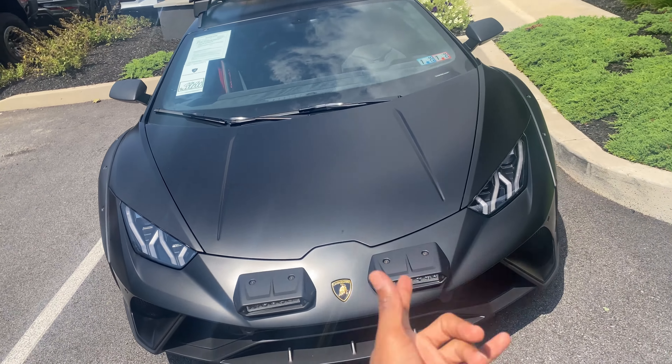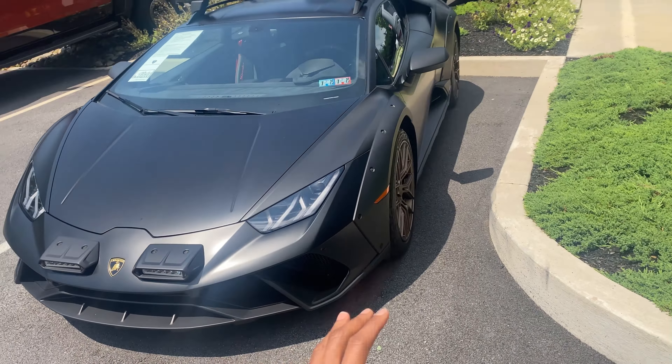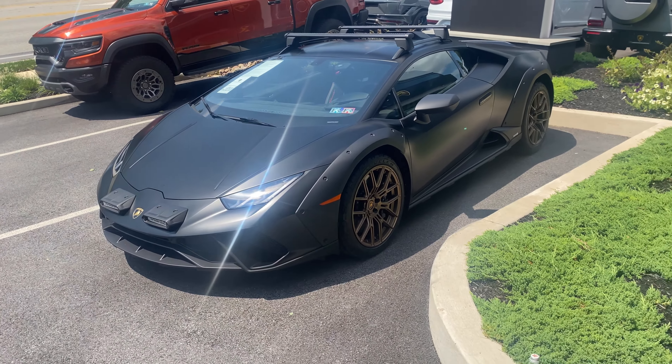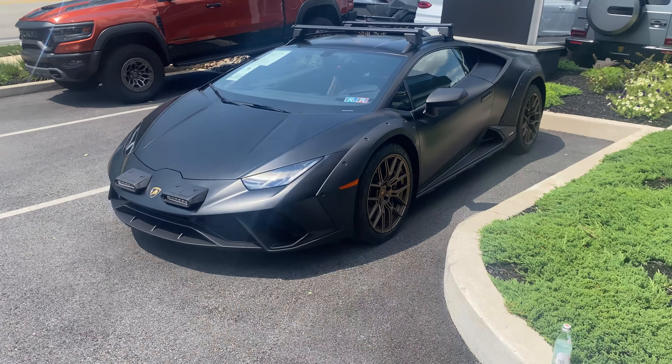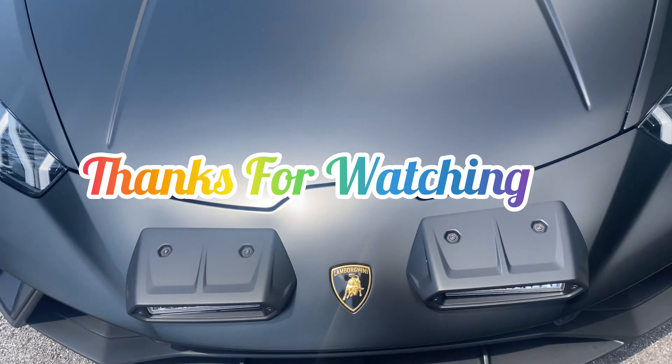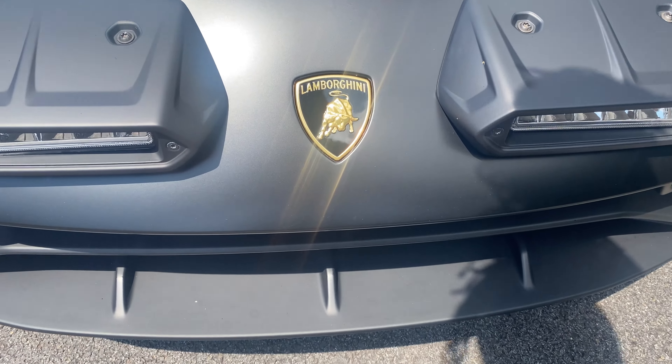This video is for you — you're about to buy a Lamborghini and you need to know the basics of it. We're going to get in this bad boy and take it for a test drive, so get a good look at the Lamborghini Huracán Sterrato. I'll see you soon.